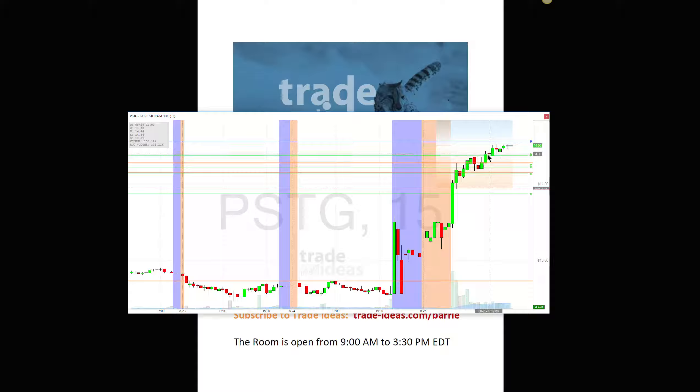I did something I don't normally do — I added to it at 39, right here. I added it right in this area because I didn't wait for this to come down. When it came back down, it hit 50 and then it started to move down and I exited my entire position at 14.41.